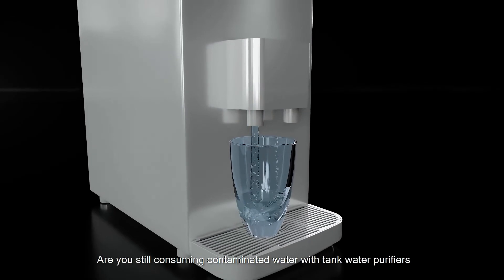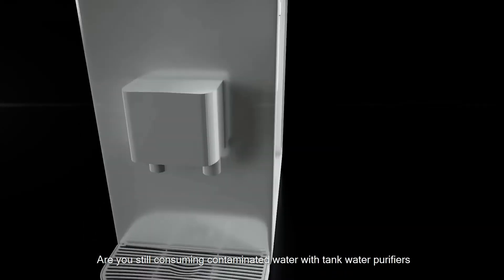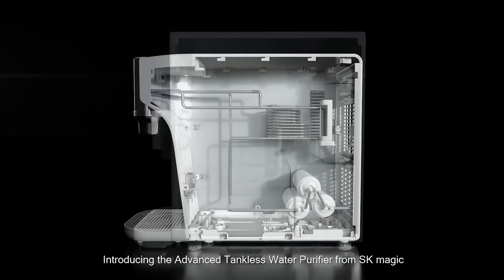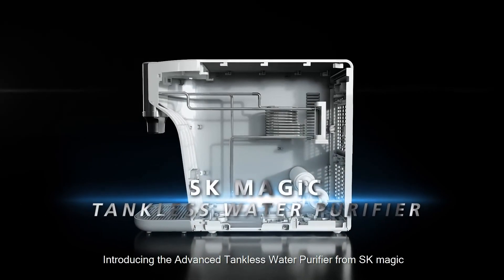Are you still consuming contaminated water with tank water purifiers? It's time to say goodbye to old technology and hello to Tankless. Introducing the Advanced Tankless Water Purifier from SK Magic.